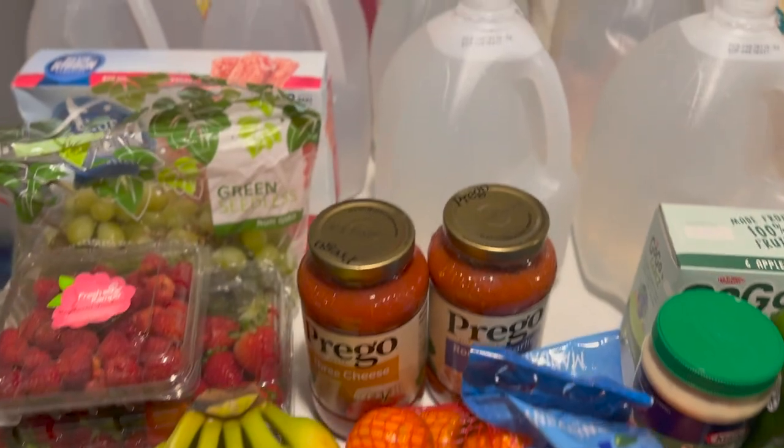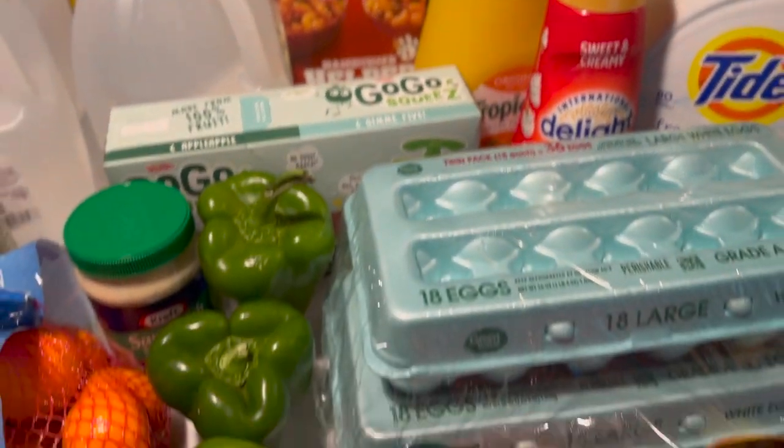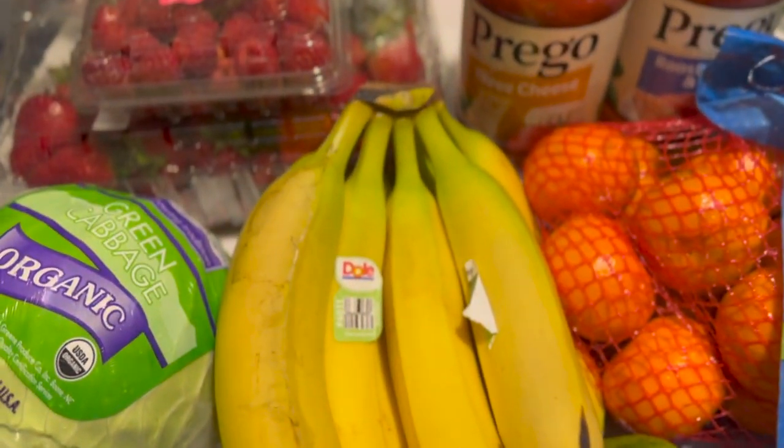Alright guys, welcome or welcome back to my channel. It's your girl Brittany here. You have just tuned into Beauty by BritX3, and in today's video we have another haul, so let's go ahead and jump right into it.